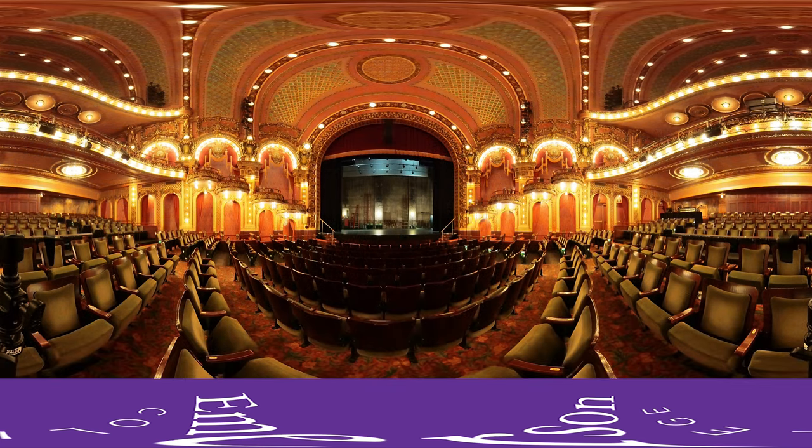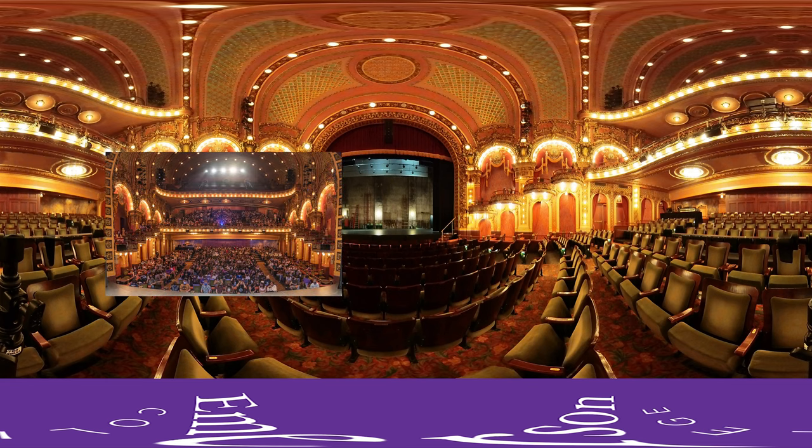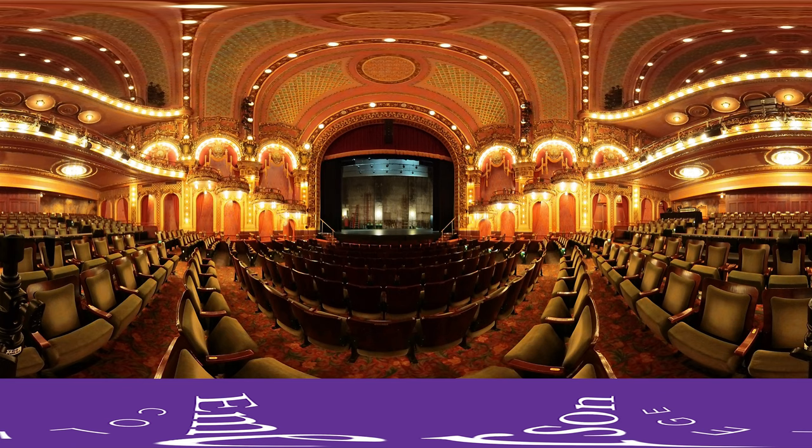We are now at Emerson College's Cutler Majestic Theatre, Emerson's largest theatre, seating nearly 1,200 people. This is a beautifully appointed Bow Arts-style space built in 1903.